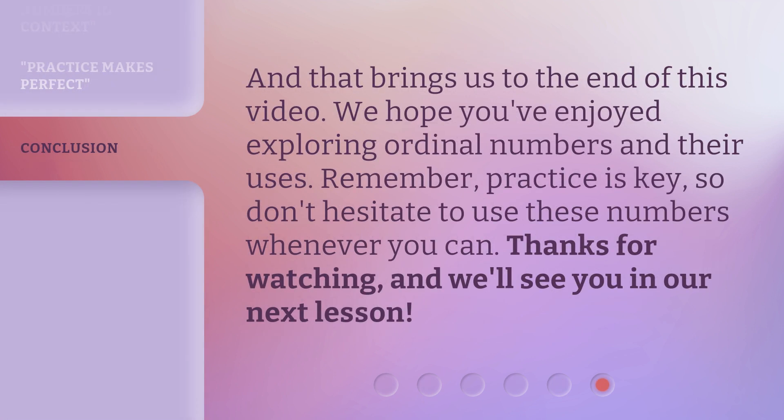And that brings us to the end of this video. We hope you've enjoyed exploring ordinal numbers and their uses. Remember, practice is key. So, don't hesitate to use these numbers whenever you can. Thanks for watching, and we'll see you in our next lesson.